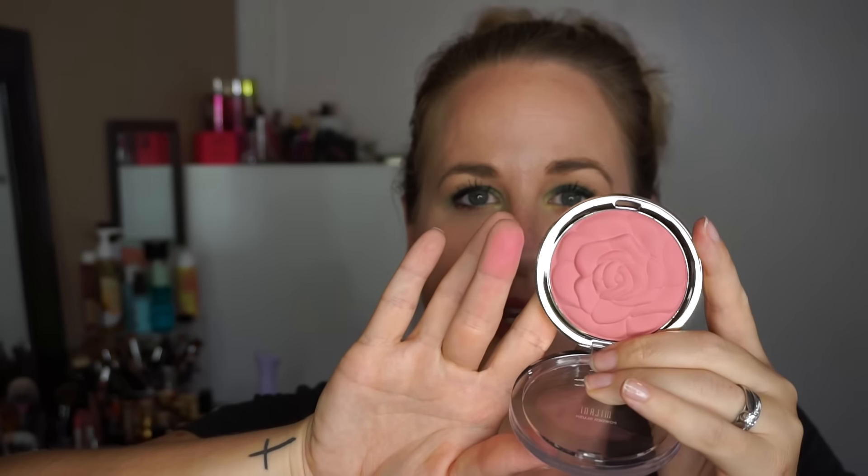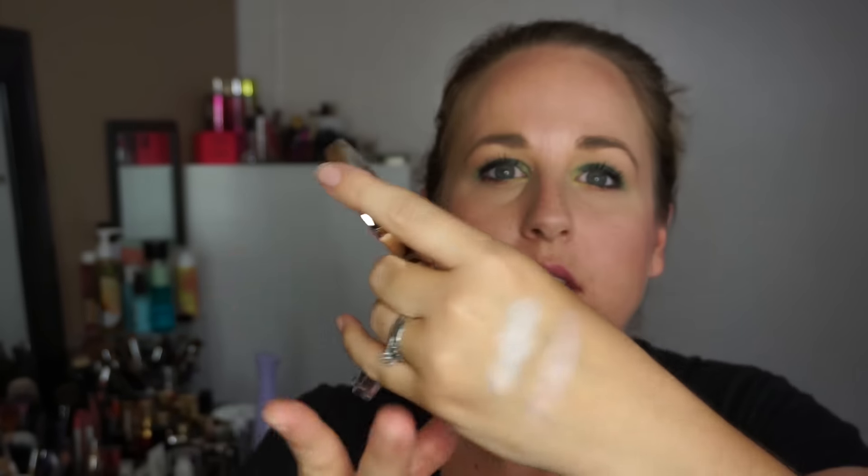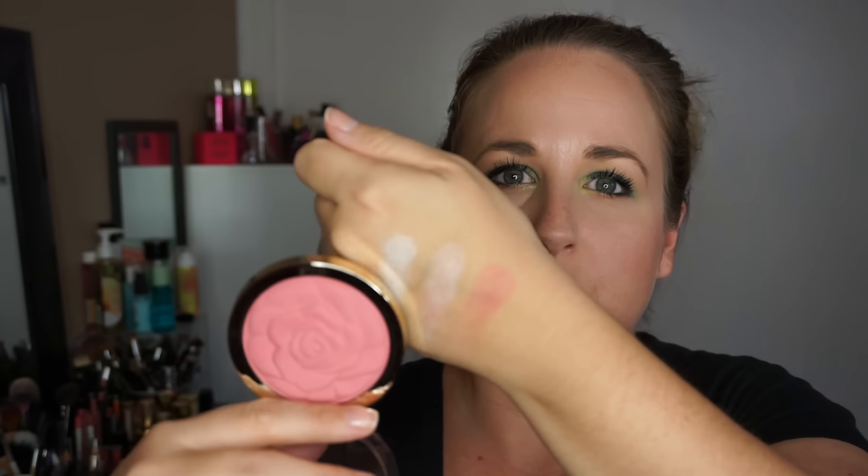I already have one of these Milani powder blushes, but I picked up Tea Rose this time. I'd kept hearing so much about Tea Rose and finally needed to pick it up. Look at that beauty — it's so gorgeous, just a beautiful beautiful blush. These go a long way and the color is really stunning.